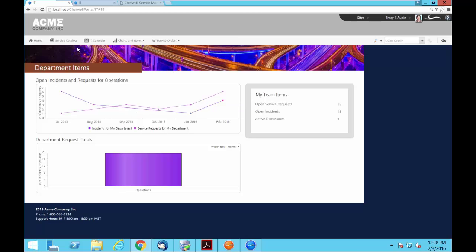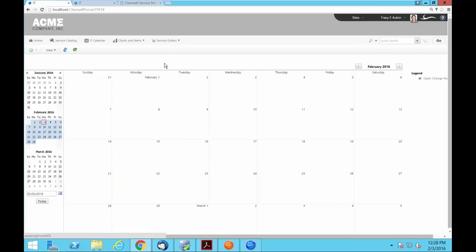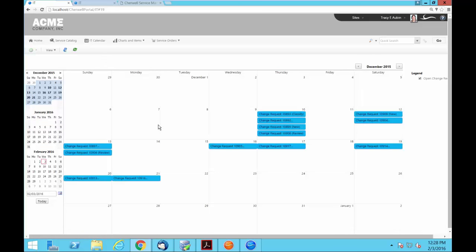You also have the ability to expose an IT calendar. Calendars is a concept in Sharewell where you can create as many as you want and decide what to expose. Out of the box, it exposes change requests, so business stakeholders have a good idea of the different areas that could be impacted in their organization over a given period of time.